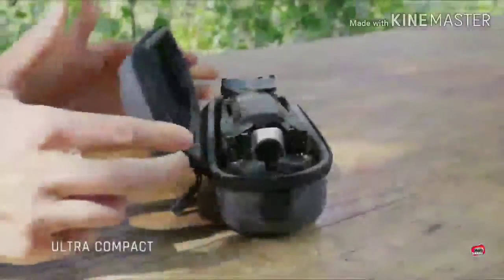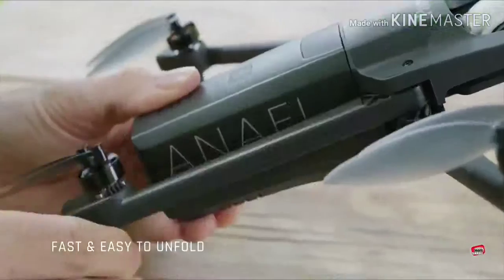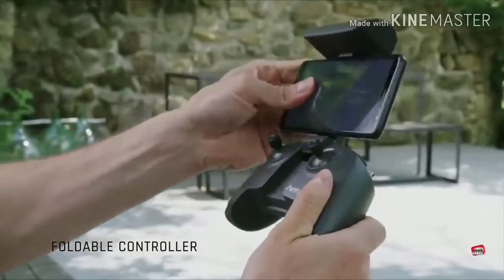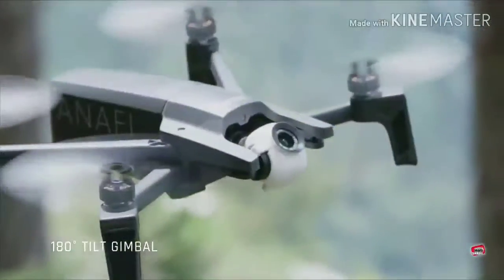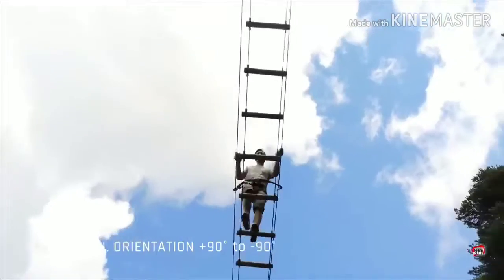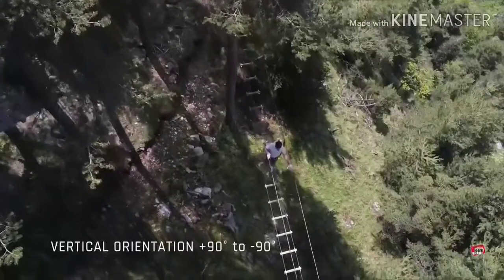The Parrot Anafi is a very small and folding drone, ideal for traveling. It charges via USB-C, has 4K video with HDR, a 3x digital zoom lens, and a big battery for 25-minute flights.